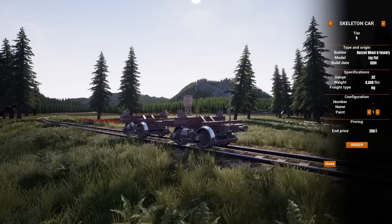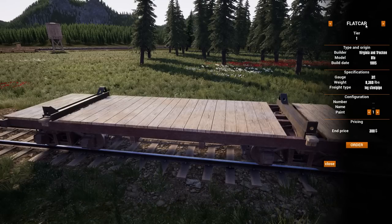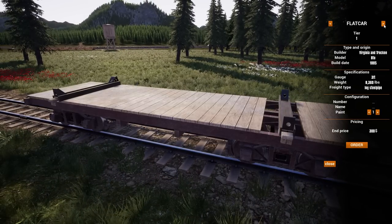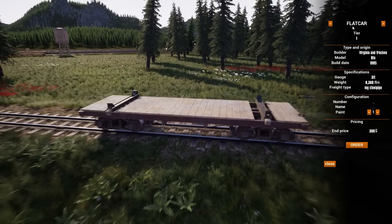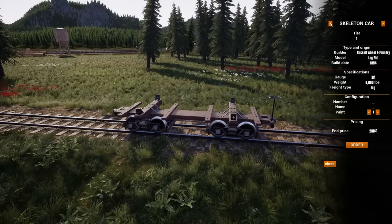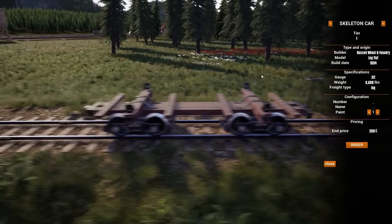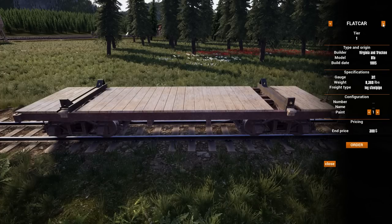Now let's talk new cars. The skeleton car holds logs — it's a car with just a frame, a cheaper lumber company option for early game. A lot of logging roads actually used these, and some didn't even have frames — they'd just band logs to the trucks and the logs were the frame. The skeleton car is shorter and only holds five logs, so it's definitely an earlier game option.